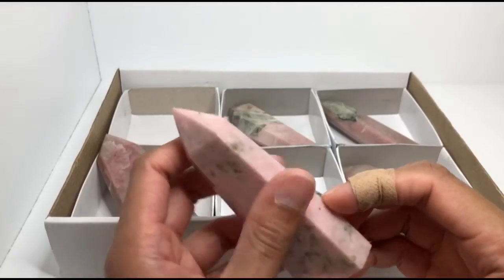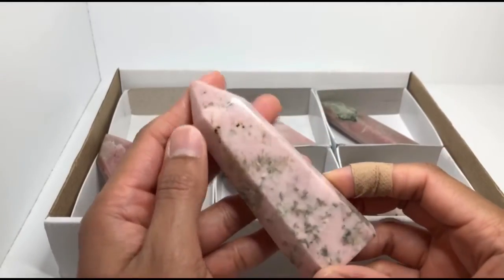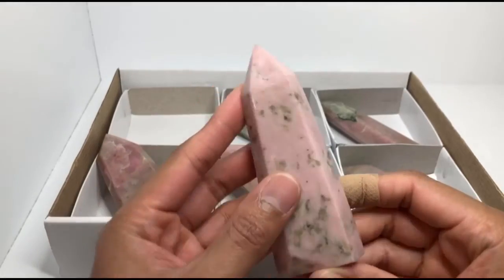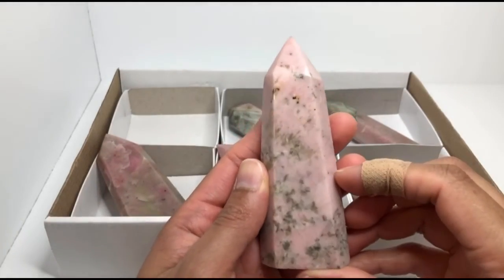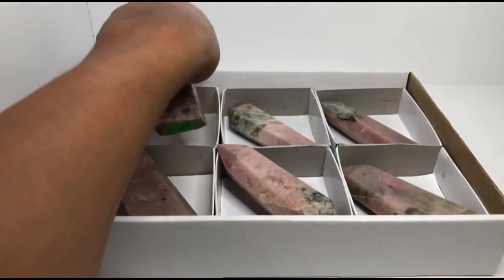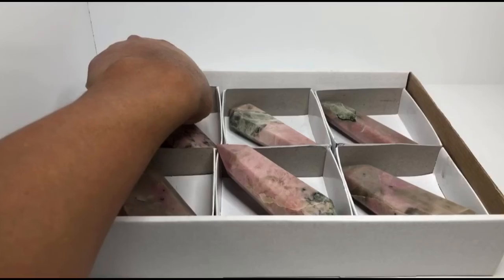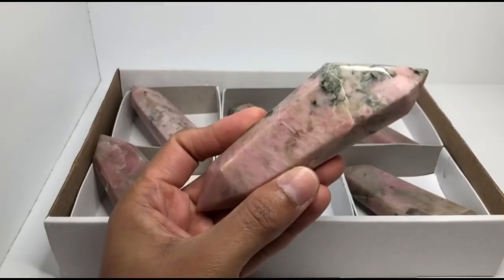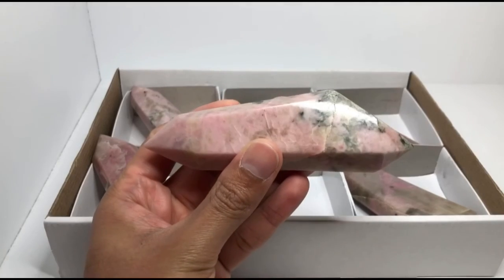Pink moonstone — a lovely addition to any crystal collection or for crystal enthusiasts, and also for those of you who are fans of anything pink. Thank you all for watching. I hope you're all having a beautiful day, and remember to spread nothing but love, peace, and crystals. Take care everybody.